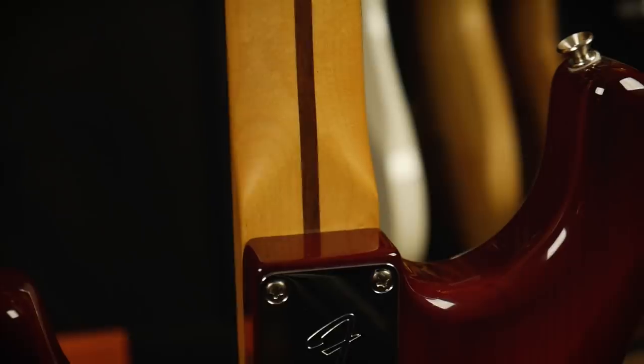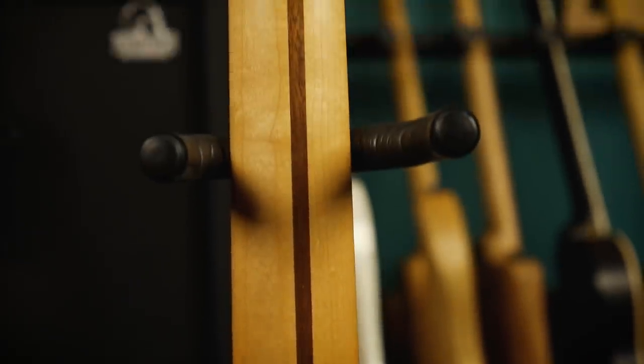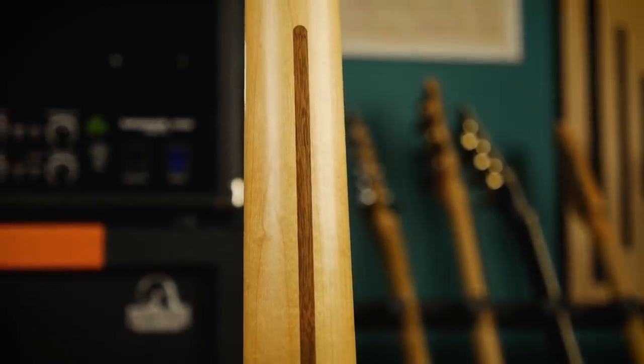If Fender had tried to plug this slot with another piece of maple, it would have looked bad — it would have looked like a repair. You'd have seen the seam lines and where the grain didn't line up. It would have been impossible to make that maple-on-maple join invisible. So they did the complete opposite and hid the repair in plain sight. By plugging the slot with a contrasting piece of wood, it no longer looks like a repair, rather an intentional design element — something done deliberately to make the neck look even prettier. And it's worked. The fact that so many people ask what the purpose of this stripe is shows that Fender have hidden the repair so well that people have no idea it's a repair at all.